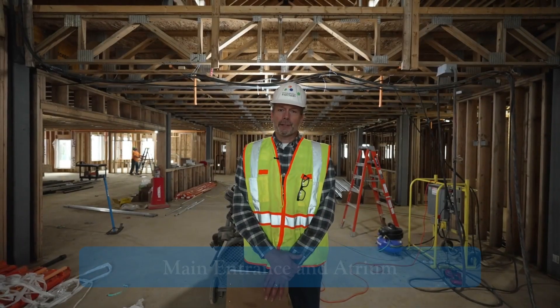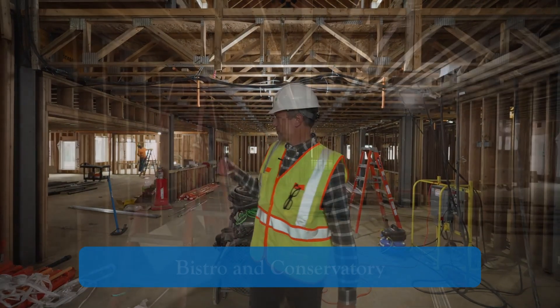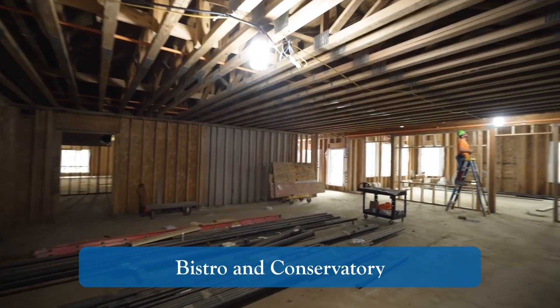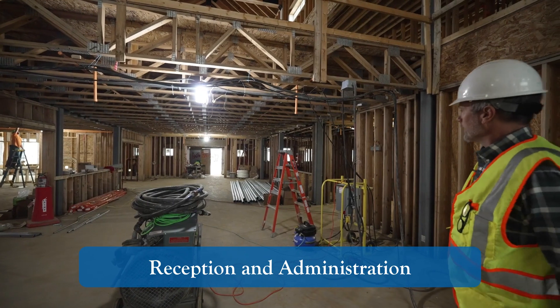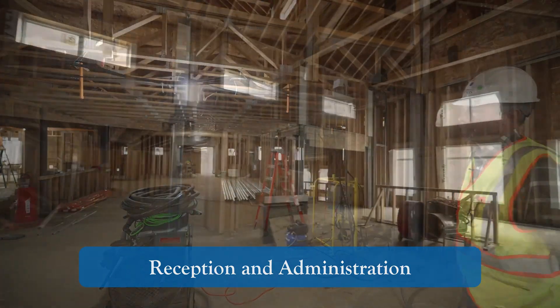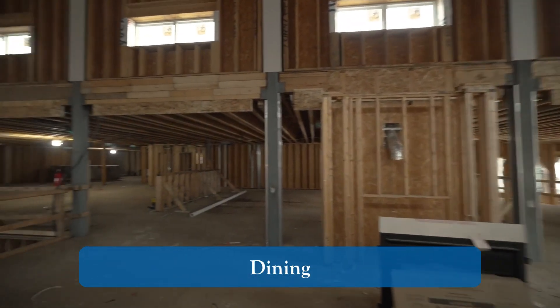Behind me is our main entrance. I'm standing in our atrium area, and off to my right is our bistro. Behind that is our conservatory space. As you work your way around, we have our reception area, and behind our reception area is some of our administration area. Above me is part of our dining room that overlooks this two-story space.